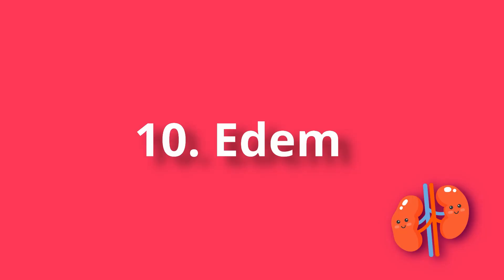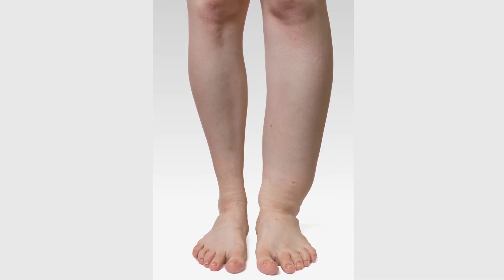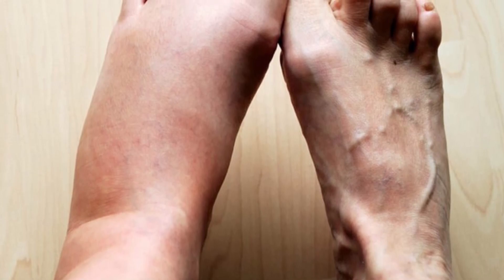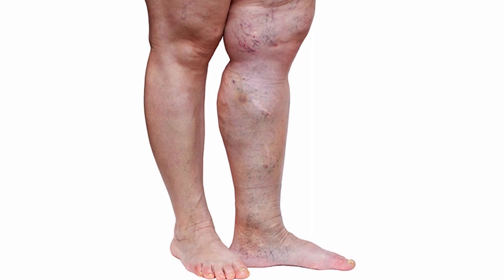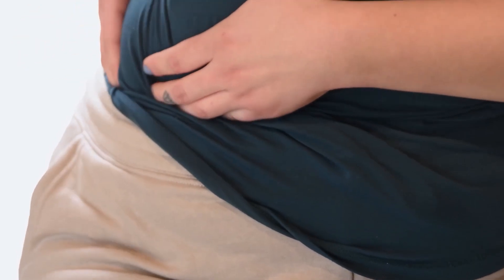Number 10: Edema. Fluid retention in the body due to kidney problems most often manifests symmetrically as edema on the upper half of the body; less often it spreads to the legs. The most obvious sign of renal insufficiency is bags under the eyes, which arise because of sodium retention. Another option is hidden puffiness, which can be mistaken for overweight.